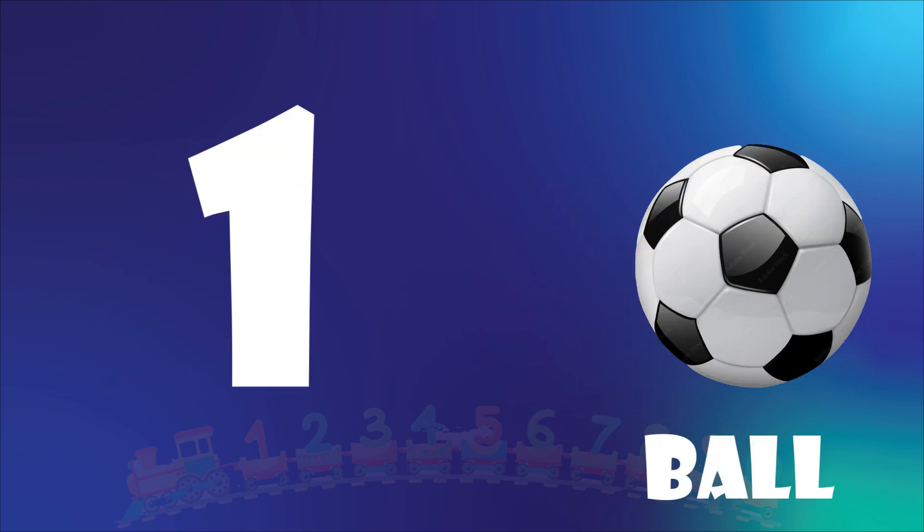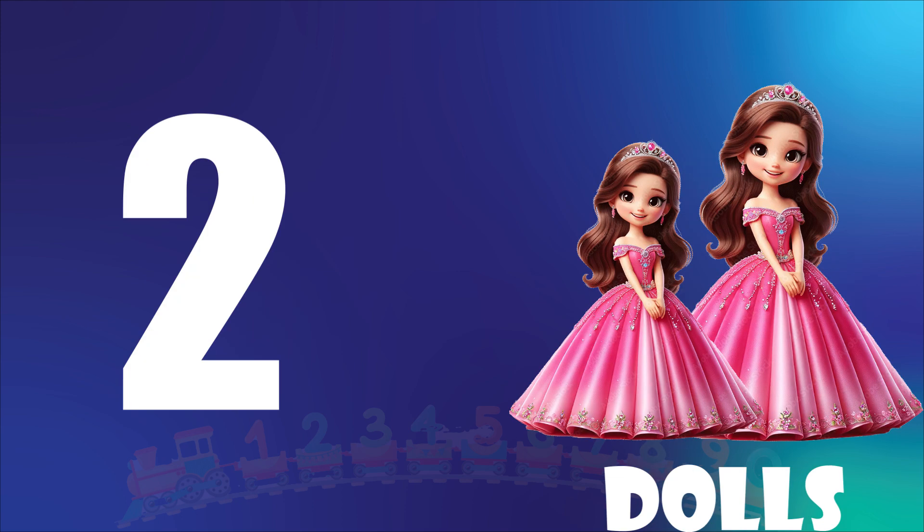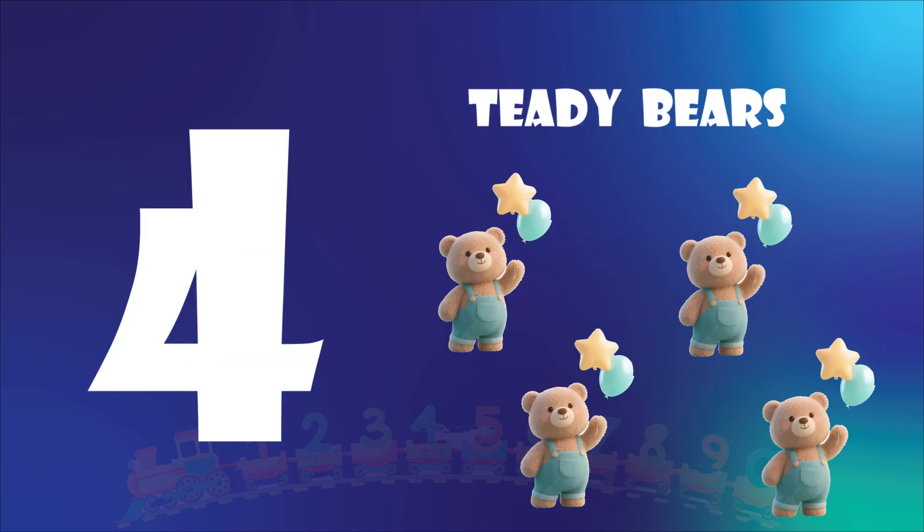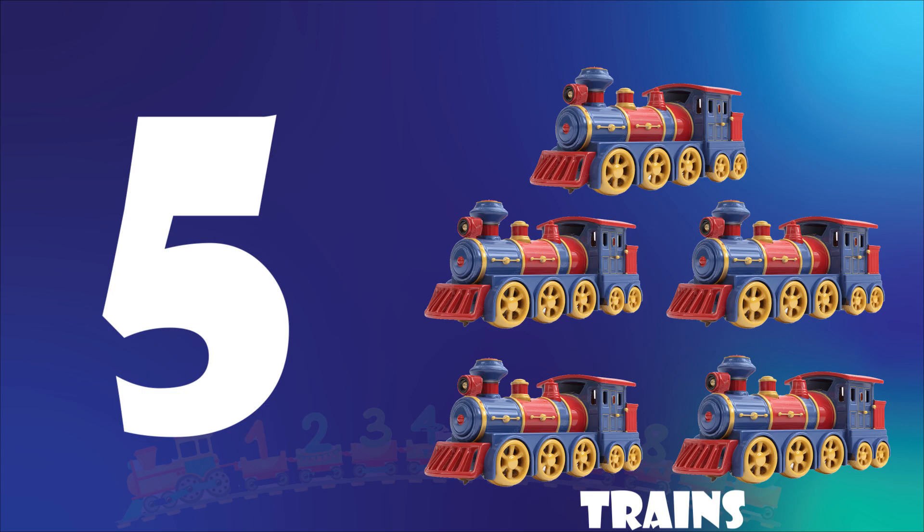One. One ball. Two. Two dolls. Three. Three cars. Four. Four teddy bears. Five. Five trains.